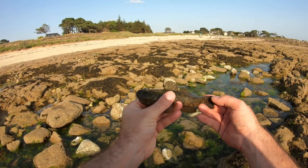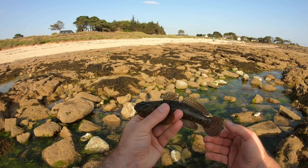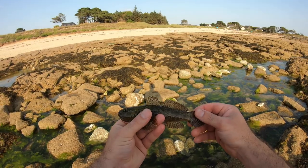Magnifique, ce poisson, avec sa dégaine de poisson historique. Et un sacré prédateur, parce qu'il sort de sous les cailloux comme une balle. Moi, j'aimerais pas être une crevette.